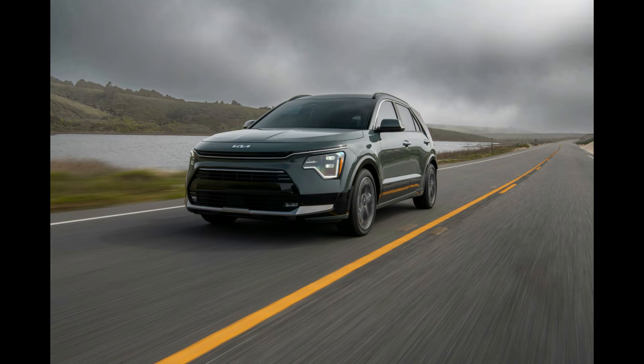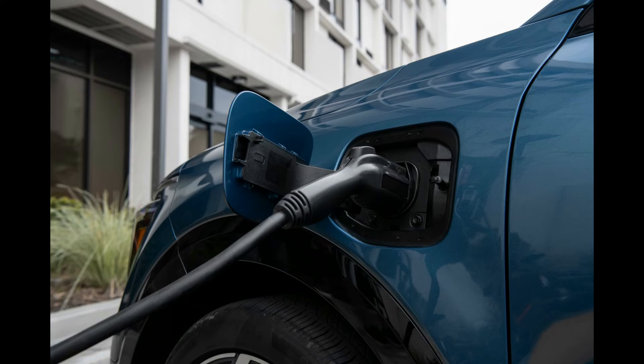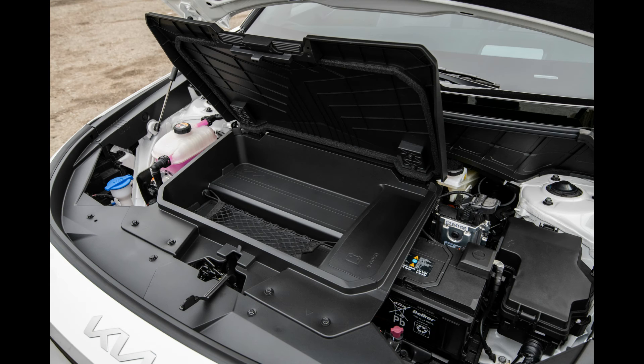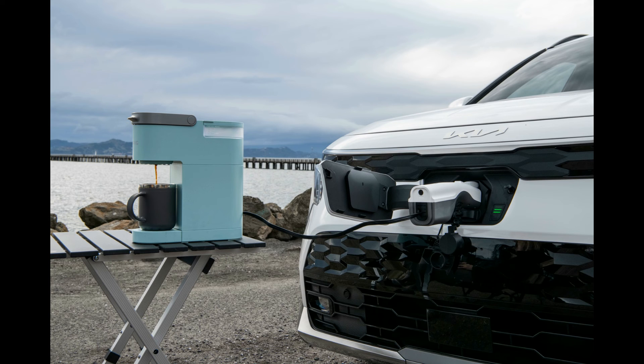The normal and sport driving modes make the Niro EV feel more alive, and in our testing, the Niro EV edged out the Chevy Bolt EUV slightly at the quarter-mile drag strip. Luckily, the Niro EV steering feels natural, but the cornering grip is measurably lower than some rivals. The Niro EV has an estimated range of 253 miles per charge, which is 14 miles more than its predecessor's 239-mile range.